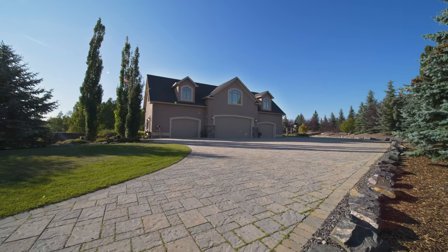Every corner of this home tells a story of family, comfort, and luxury. If you could see yourself creating memories here, I'd love to hear from you. Please don't hesitate to reach out and let's make that dream a reality. Thanks so much for joining me today, everybody, and I'll see you in the next video.